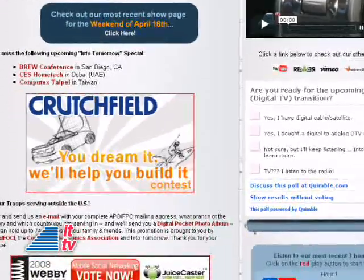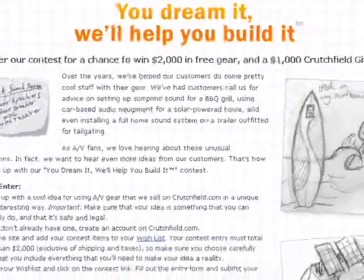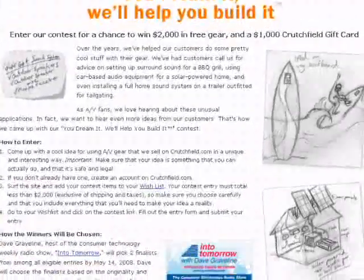Have you entered the Crutchfield 'If You Dream It, They'll Help You Build It' contest? You could win up to $3,000 in cool gear by being the ultimate winner. I'll be the judge of that — that's right, I'm actually the judge of this contest, so go ahead, get creative, impress me. Check it out at our website, Graveline.com. It's going to be a lot of fun, and good luck to you.